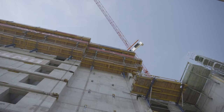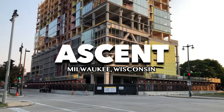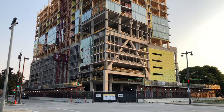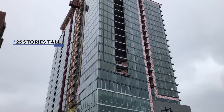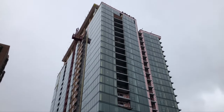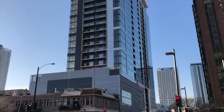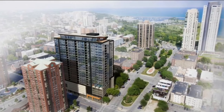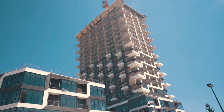Currently, the world's tallest wooden building is Ascent, a residential building in Milwaukee, Wisconsin, that finished in 2022 at 25 stories tall. Looking at it from the outside, you can't really tell it's mostly made of wood, but projects like these are just the beginning of wooden towers compared to some of the projects that developers are proposing right now.